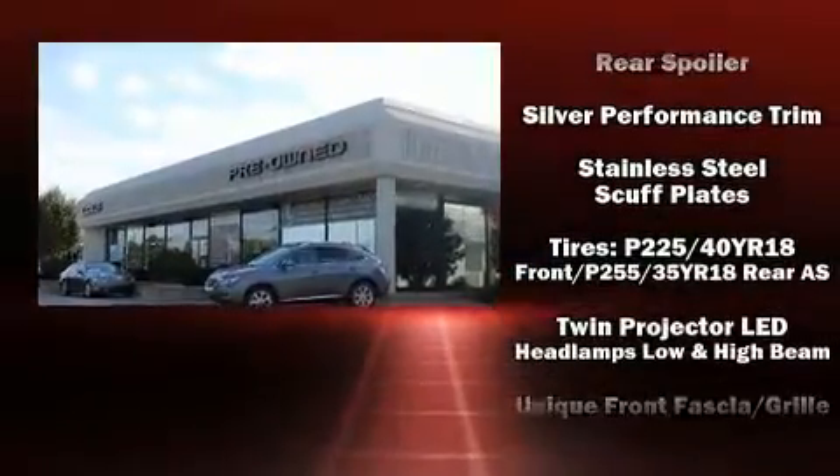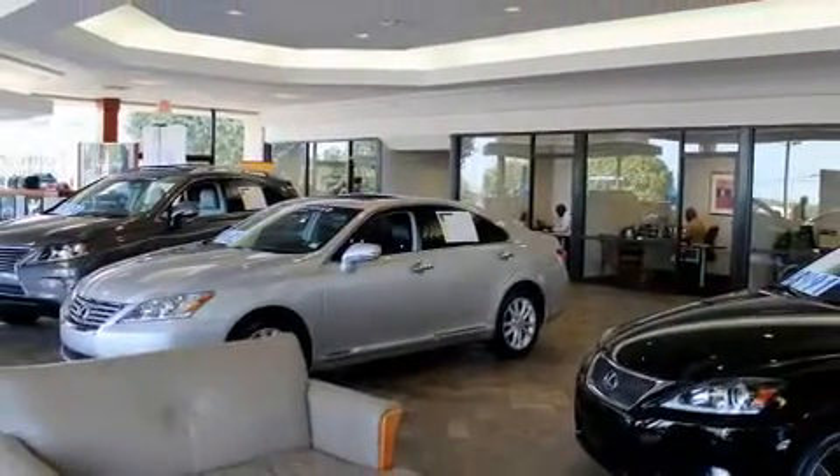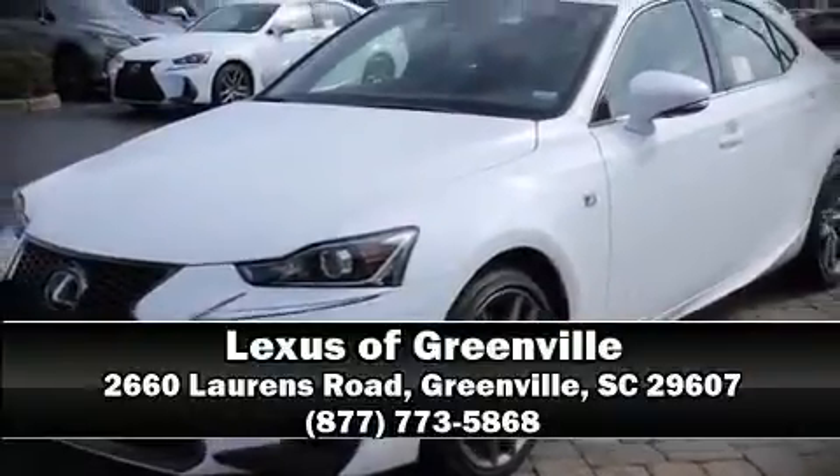Four-wheel disc brakes with ABS and all-wheel drive enhance stability in unpredictable circumstances. Stop by our dealership or give us a call for more information.